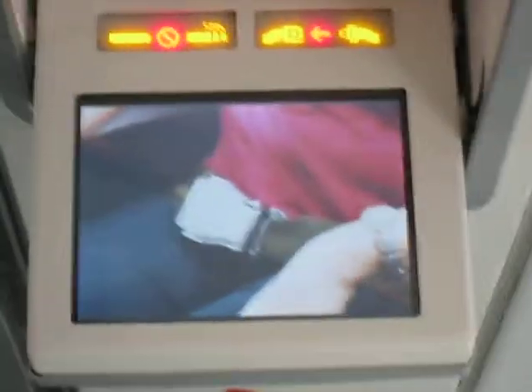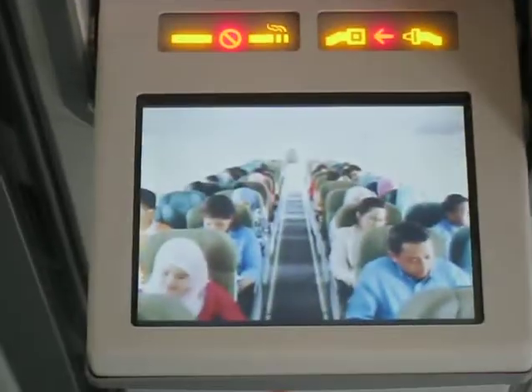To fasten, just insert the metal tip into the buckle until it clicks. To tighten, pull on the loose strap. You can undo the seatbelt by simply lifting the top of the buckle like this. We recommend that you keep your seatbelt fastened at all times, just in case there's unexpected turbulence.